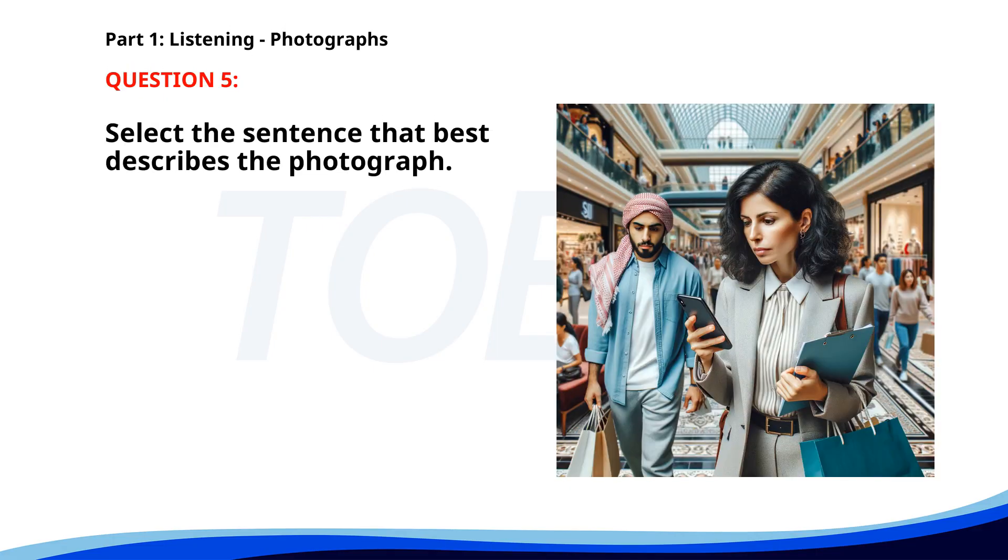Number five. A. A man is reading a book in the park. B. People are playing football in a stadium. C. Two men are fixing a car engine. D. A woman is looking at her phone while shopping. The correct answer is D: A woman is looking at her phone while shopping.